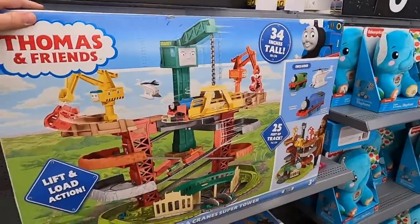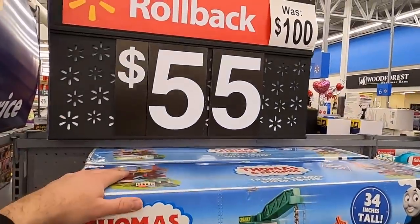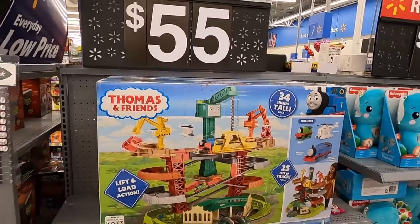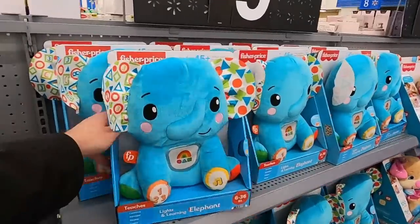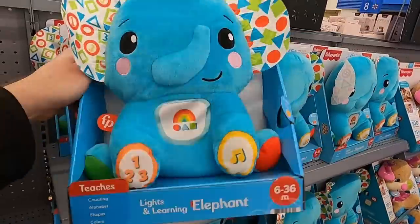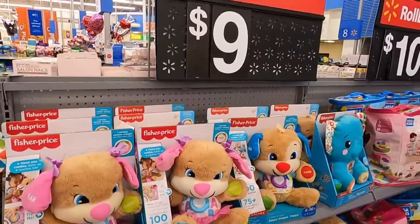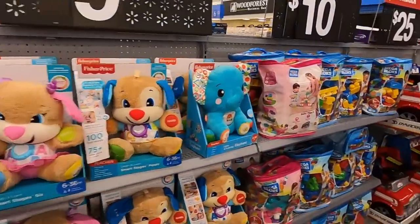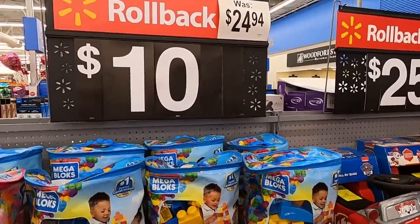We've got some Thomas and Friends trains and cranes — Super Power Tower, this is $55, was $100, so that's $45 off. There are some elephants but I couldn't find the correct listing on Amazon so unfortunately I'm going to pass on those. These guys are $9, and these Mega Blocks are $10, normally $25 — that seems like a pretty good deal.